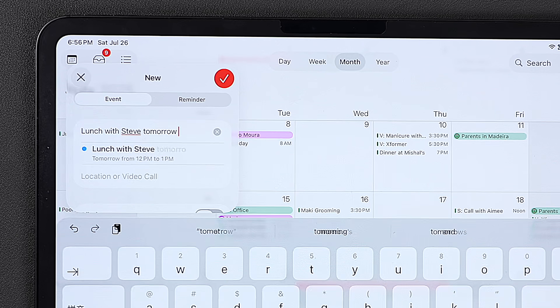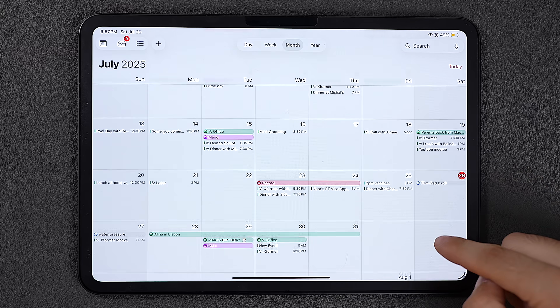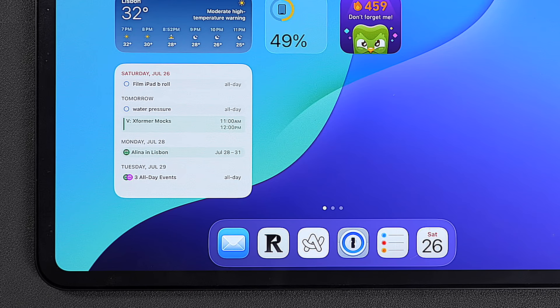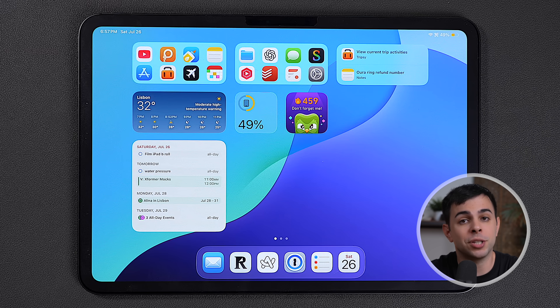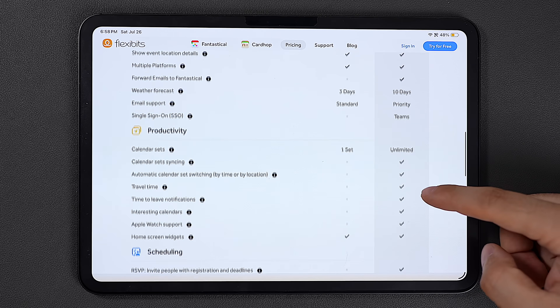Natural language input like "lunch with Steve tomorrow at 1" actually works now. We also finally have proper widgets, but what really sold it for me is that we can now see reminders inside the calendar and even on the widget. And sure, it's not built for scheduling client meetings or juggling five time zones, but for the average person like me this is more than enough. The one feature I do miss from Fantastical is calendar sets.